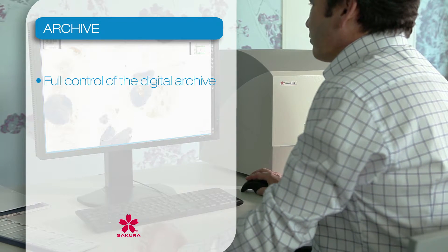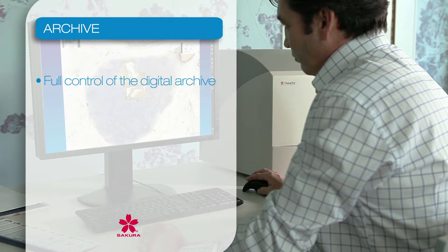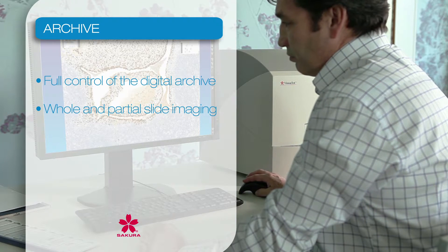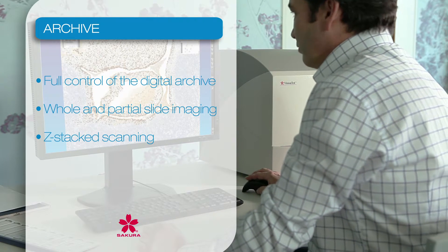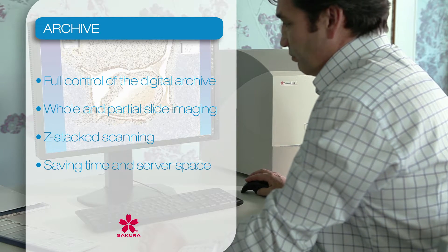The pathologist is in full control of the archiving and storing process. In contrast to current scanners, you decide if you want to select the whole or just a small part of the slide, containing diagnostically relevant information on the case, while Z-Stacking is ideal for cytology specimens. You decide what, when, and how to archive, saving time and server space.